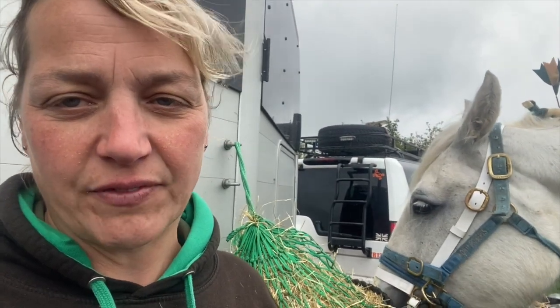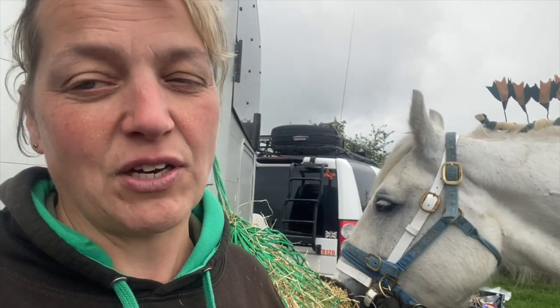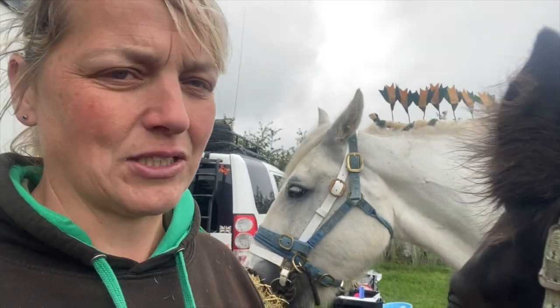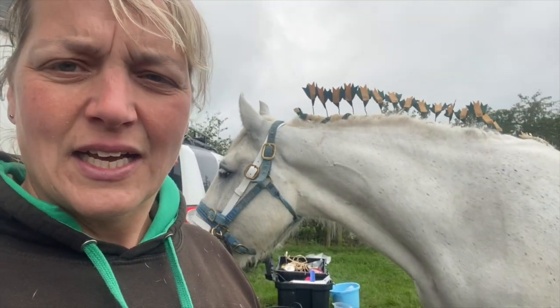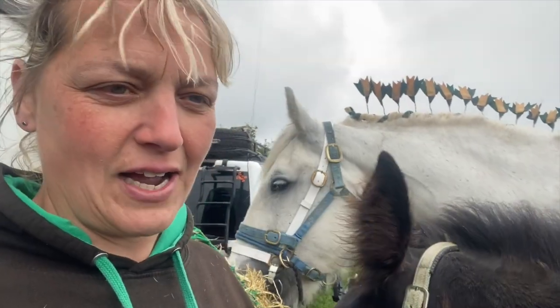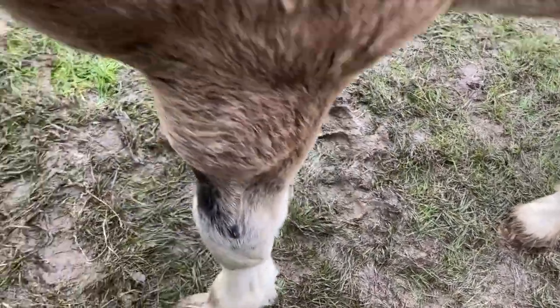Since we put the bit in, she has calmed right down and she understands what we're saying to her now. She's had the full plait in, as you can see, and she's stood and did exceptionally well. As for Cannonball, we've had a massive strop — he threw himself onto the floor and rolled in the mud, which is not beneficial when you're trying to keep them clean.